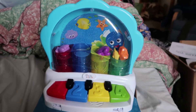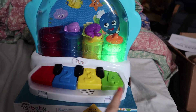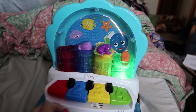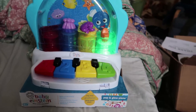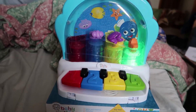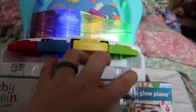I got a Baby Einstein piano and they actually pop up. See how many songs they have? I got four different music modes — it's like pop and glow, so even at night you can see it. This is for over 6 months old. There's a keyboard, there's music, and there's a sound adjustment. That's easy!